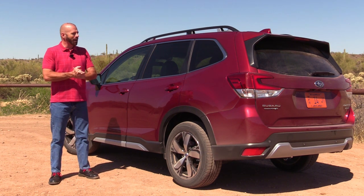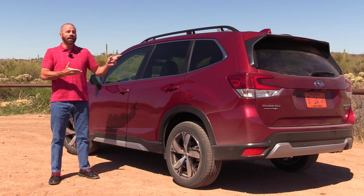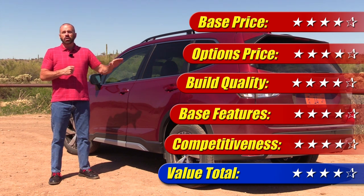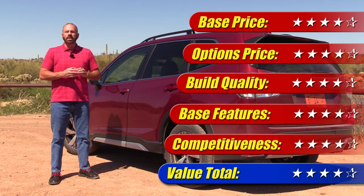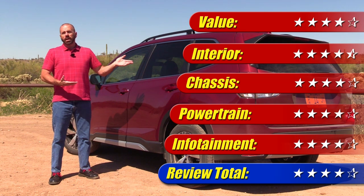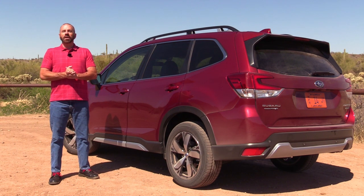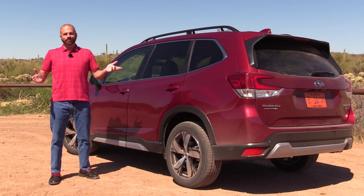I'm type A — I don't like nanny systems — but if you do, Subaru's got you covered. At $35,000 fully loaded, you can spend a lot more on quite a few competitors, and the base model starts around $25,000. It has a decent level of features, though there are a few things missing that you can get from some competitors for similar money. I put value at four out of five stars, and when you put that together with everything else, the overall review comes to four out of five stars for the Subaru Forester Touring.